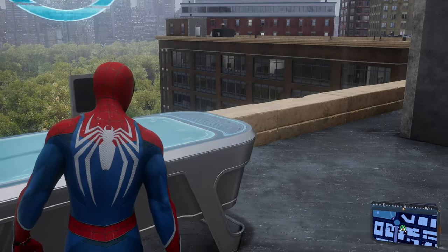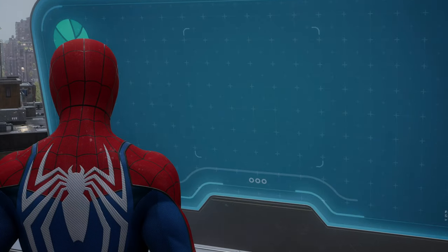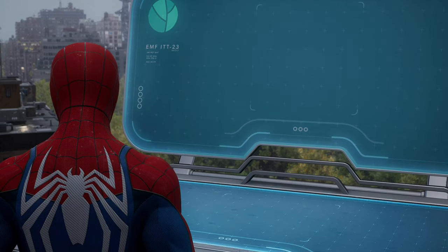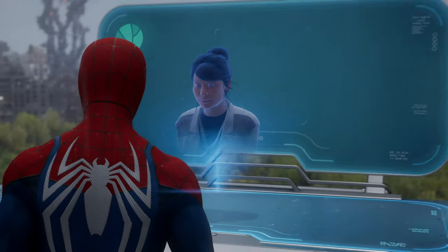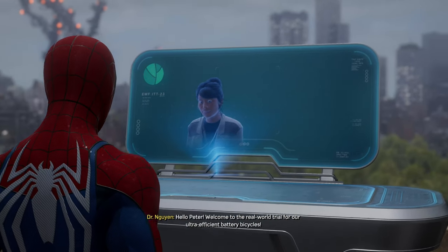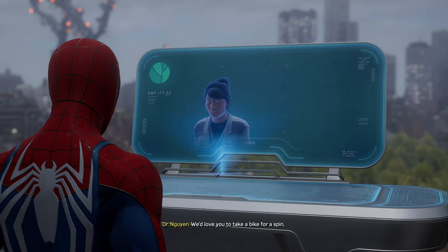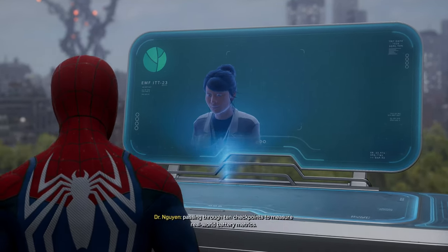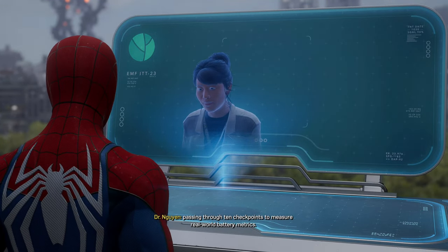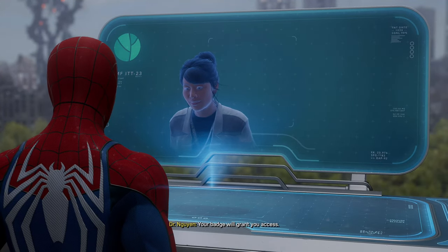What have we got here? Hello, Peter. Welcome to the real-world trial for our ultra-efficient battery bicycles. Nice. We'd love you to take a bike for a spin, passing through ten checkpoints to measure real-world battery metrics. Head to the bike rack in Central Park and hop on. Your badge will grant you access.